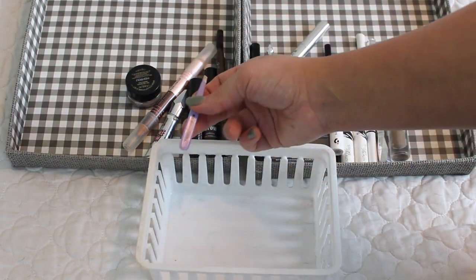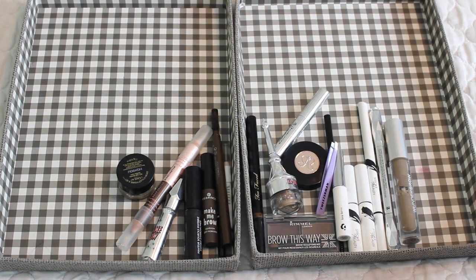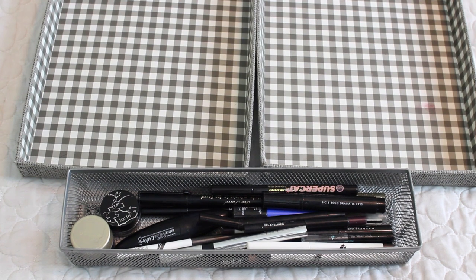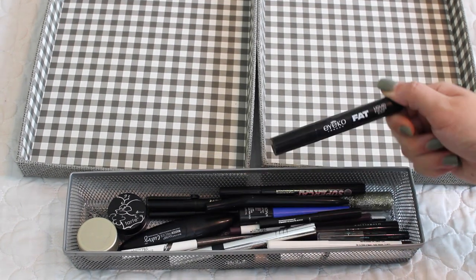I also have some tweezers from Tweezerman — definitely keeping those. Here's a look at the items I'm keeping versus decluttering for my brows. I think I did okay — I have a thing for eyebrows, gotta make them look good. Okay, this is where it's going to get brutal because it's time to do eyeliners and I have quite the collection.